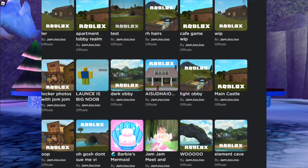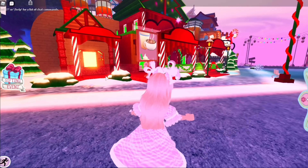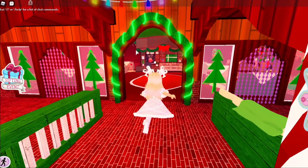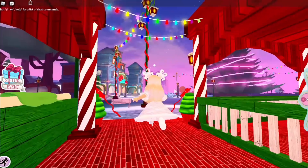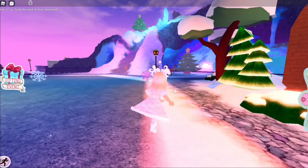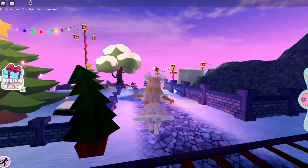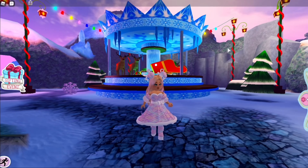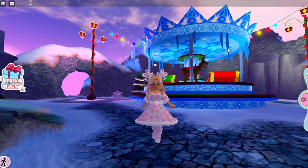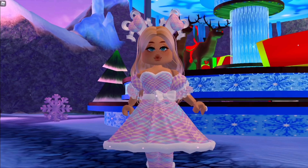Another thing that caught my eye is a work-in-progress called 'Cafe Game.' Is this the cute little cafe in Christmas Town, or is it a cafeteria for the new school? I'm not sure, but there's going to be a cute little game for it and I'm really excited. I have no idea what it'll be, but I think it's going to be really cool.